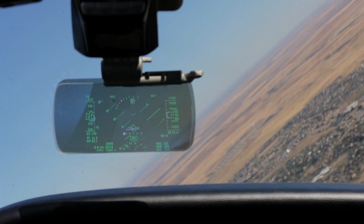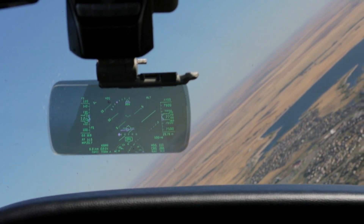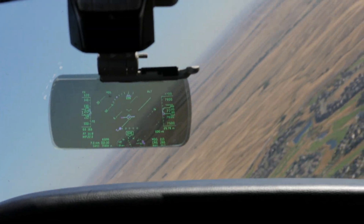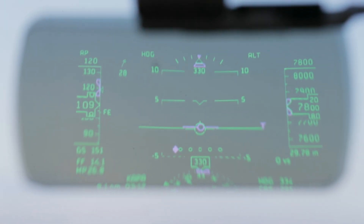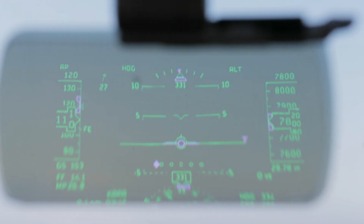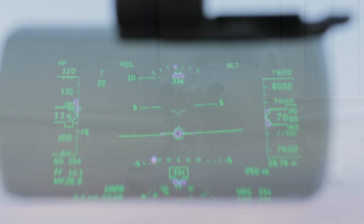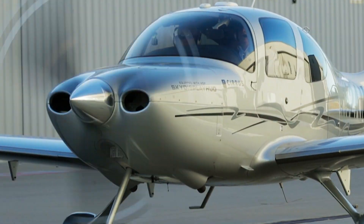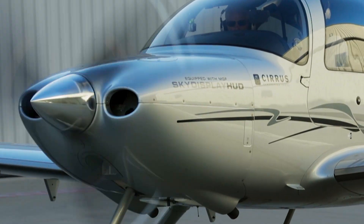MyGoFlight is selling the SkyDisplay for $25,000. So far, 19 owner-pilots have signed up for it. If other high-tech developments like envelope protection, emergency descent mode, and Autoland are any indication, it's a safe bet that MyGoFlight has set the stage for more HUDs in light GA airplanes in the very near future.